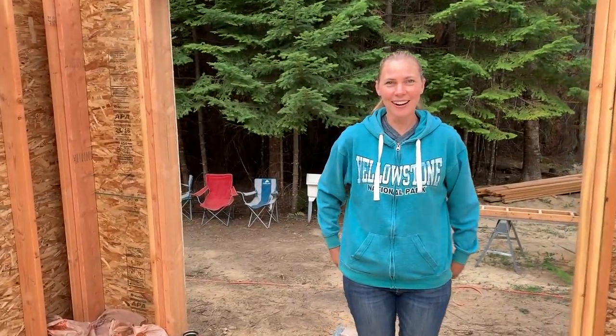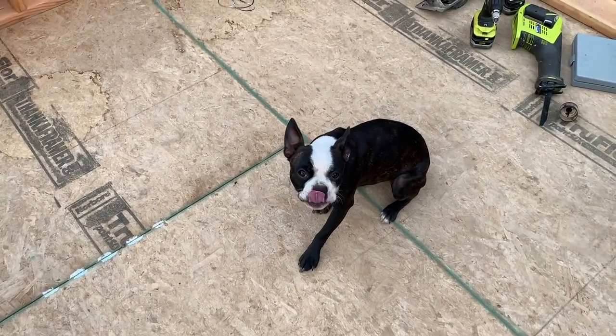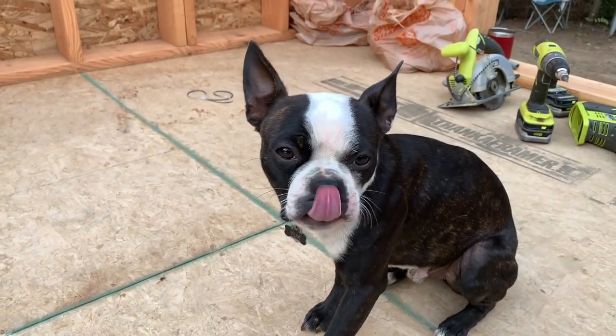We're about to drill a massive hole in our brand new floor — it makes me kind of nervous. Hopefully we measured right. I think we did, it just makes me nervous because we worked so hard on this floor.